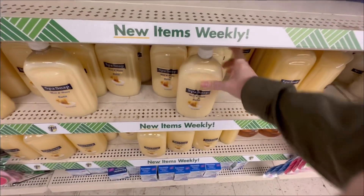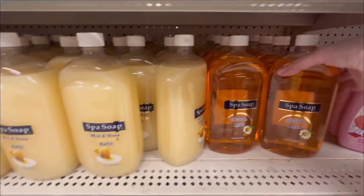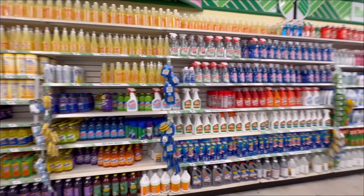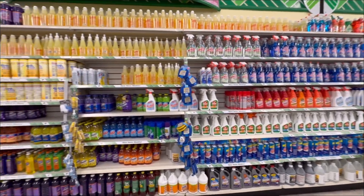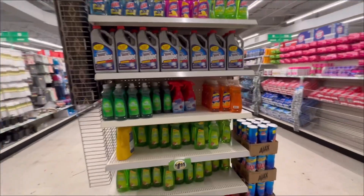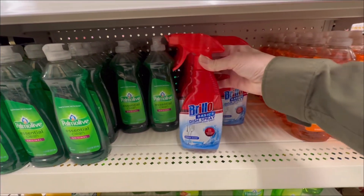Here is another item I don't normally find — it's a giant jug, and they have the antibacterial version too. I'm kicking myself — I should have bought that one. I'm definitely going back on Monday. This Brillo dish spray — I had to re-record this at least three times because I couldn't get that out — I thought that was a really great find too.